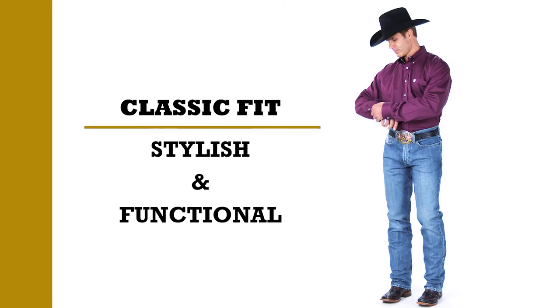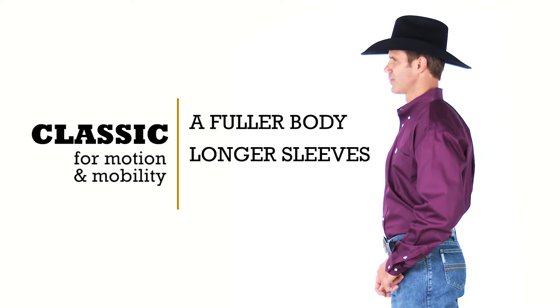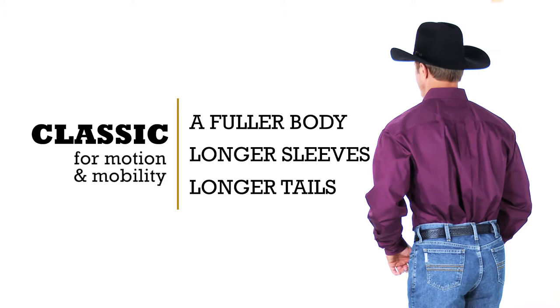We sought to create a shirt that would be both stylish and functional. This is why each Cinch Classic shirt features a fuller body to provide added room for ease of movement, longer sleeves to provide more range of motion and mobility, and longer tails to provide extra length so shirts stay tucked in.